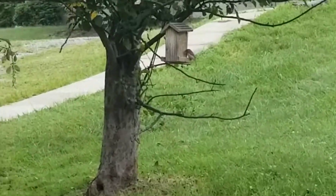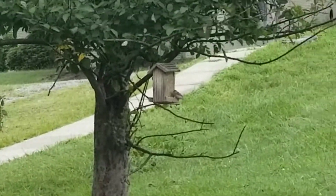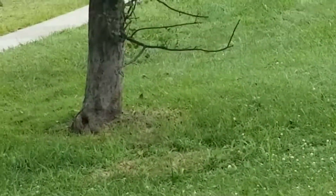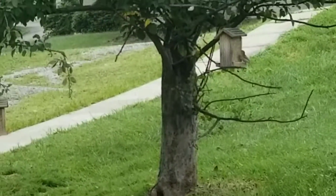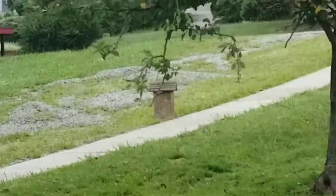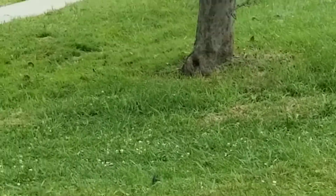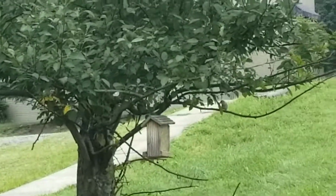My grandfather feeds the birds, and right there we've got one. There's one right there. We've got a couple there, and some up in that tree right there if you can see them. One couple over here. Got them flying.